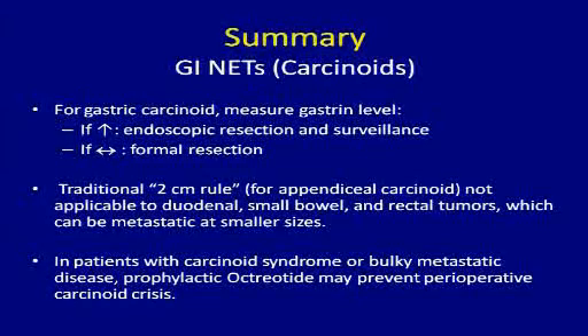In summary, for GI neuroendocrine or carcinoid tumors: for gastric carcinoids, it's important to measure the gastrin level. If it's elevated and they're Type 1 gastric carcinoids less than 2 centimeters, they only need repeat endoscopy serially to be sure the tumor doesn't grow. If they're large or gastrin levels are normal, they may require formal resection. For appendiceal carcinoids, the 2-centimeter rule is very important — most have a good prognosis and don't need more than an appendectomy. The 2-centimeter rule also applies to duodenal and rectal tumors.